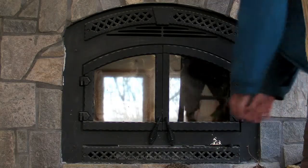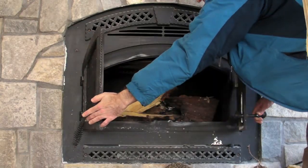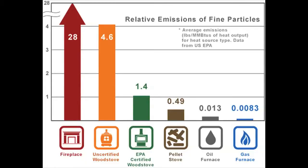The North Star fireplace has a maximum burn time of 10 hours, and the enclosing doors minimize fine particulate emissions coming into the structure. The EPA certifies the North Star fireplace to put out only a scant 3 grams of fine particulate emissions per hour, as compared with conventional fireplaces that can put out as much as 25 grams per hour.